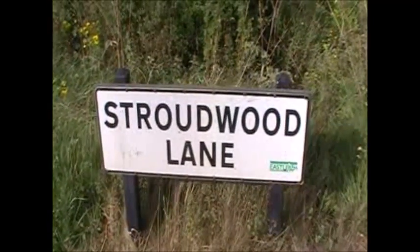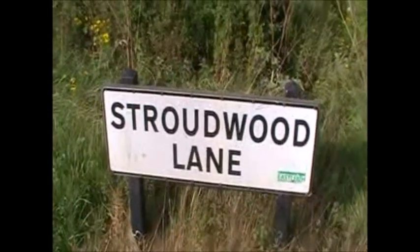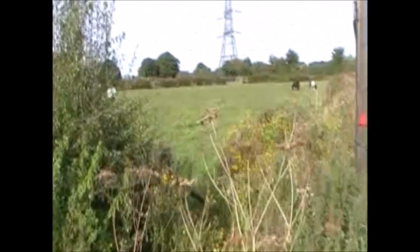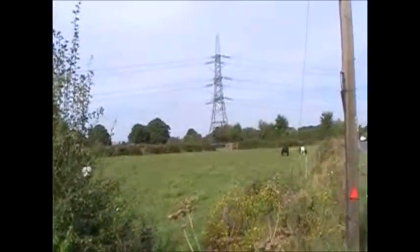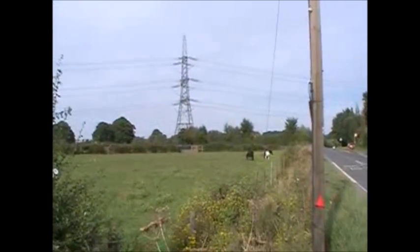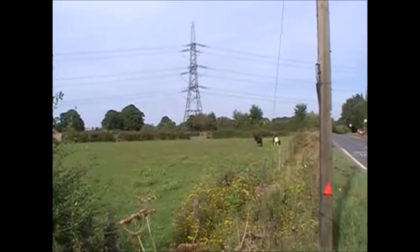This is Stroudwood Lane. It's on the northern side of Mortimer's Lane, the opposite side to the golf course. The development is going to go as far as Lower Uppen, which is up there, right beyond the pylons, further than you can see, stretching right out to the Fisher's Pond, Bishop's Waltham Road.